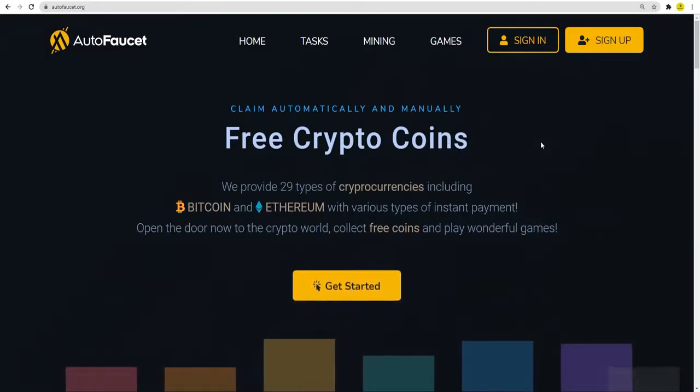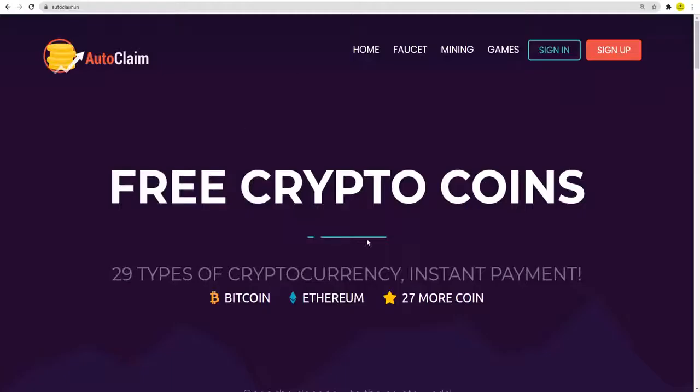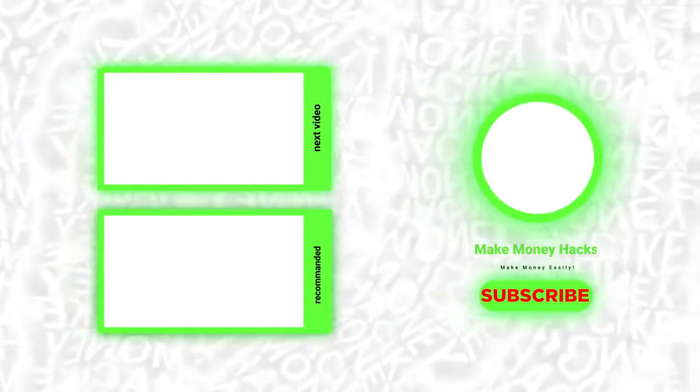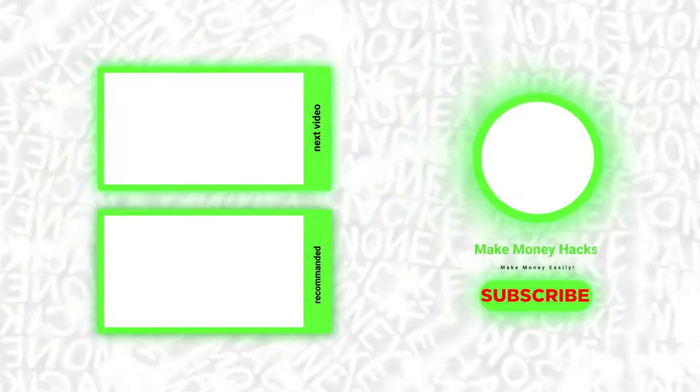And that's it — you can now start earning money easily from your home. I hope you learned a lot from this video. Don't forget to subscribe to the channel, hit that notification bell, and leave a like on this video. I'll see you next time.